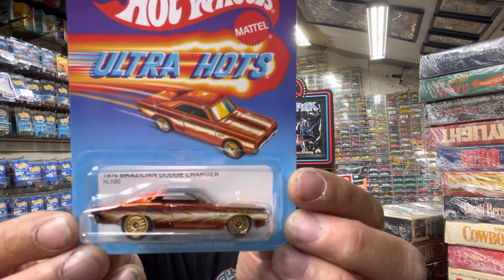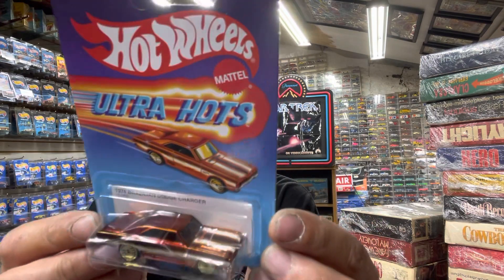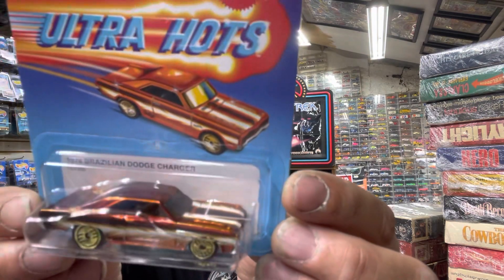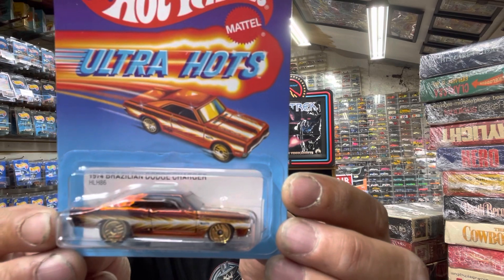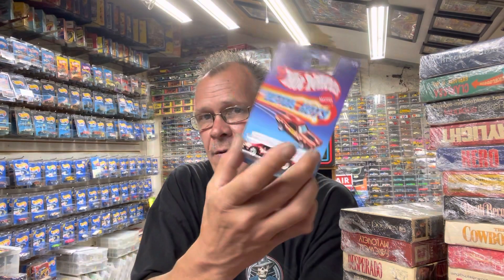Number two in the set would be the 1974 Brazilian Barracuda in kind of a candy orange, if you can see it in the light. That one had silver as well.